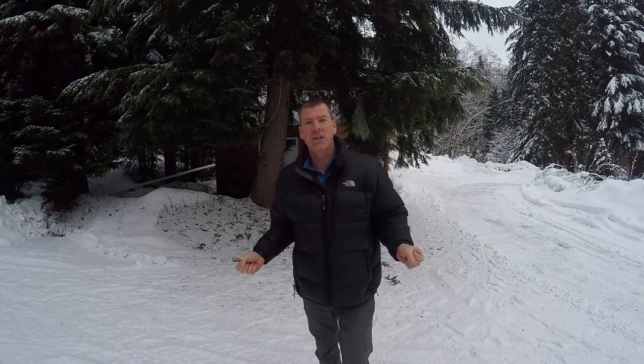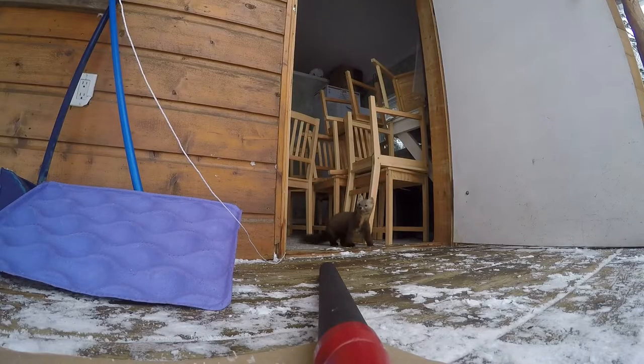So you get a pine marten in your shed and you're wondering what is the least invasive and easiest way to get rid of it. Well, we could trap it — put a trap in there — but that might stress it out a little bit. One of the things I always advocate is hazing.